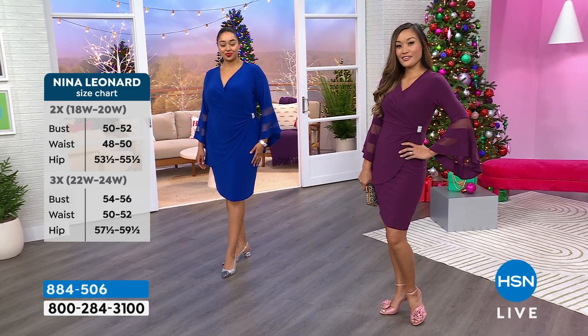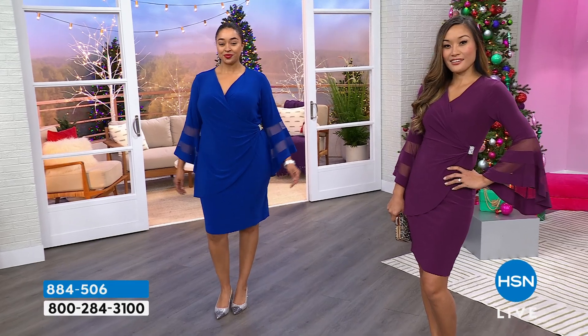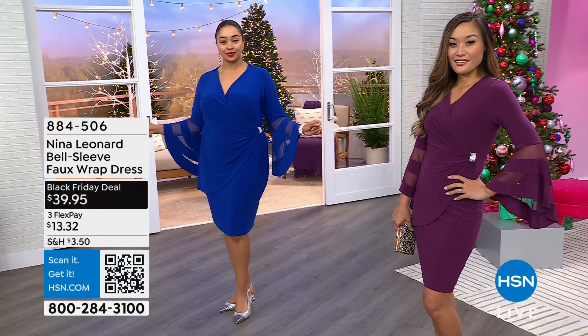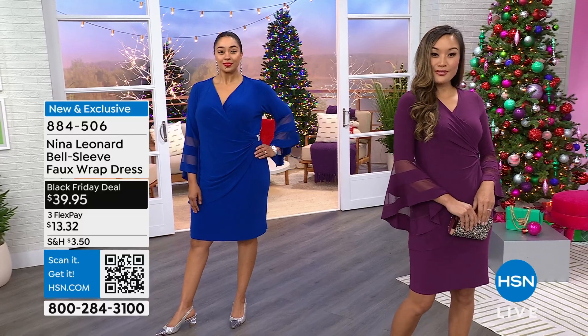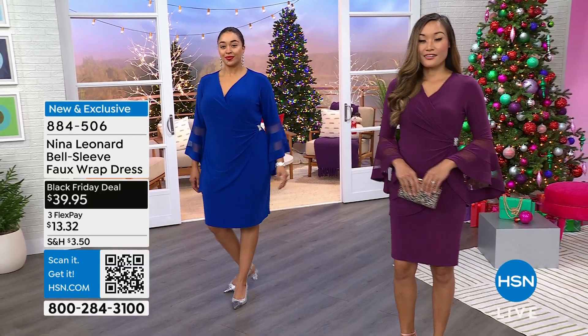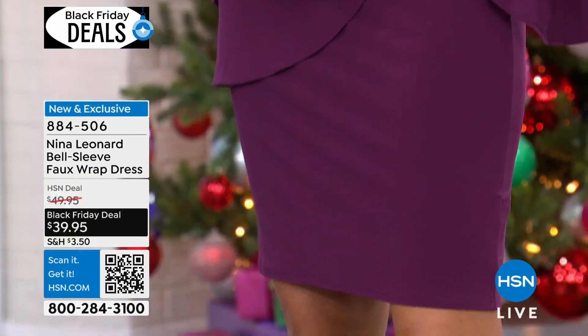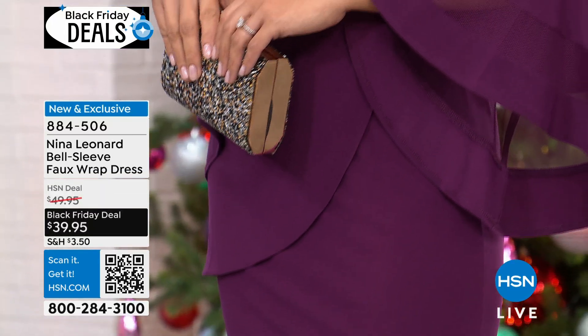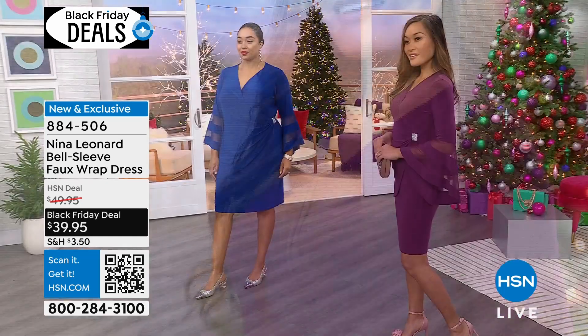Paulina is in the extra small in the raisin, which has been the hit color. I love the panels on the sleeve. Kenya is in 1X in the deep sapphire. Extra small through 3X. This has a beautiful, incredible amount of spandex in it, so it is poly-rich. It takes color beautifully — it's not going to fade or pill. You can machine wash, or actually hand wash is recommended because of the rhinestone detail, which I do appreciate. And it's under $40.